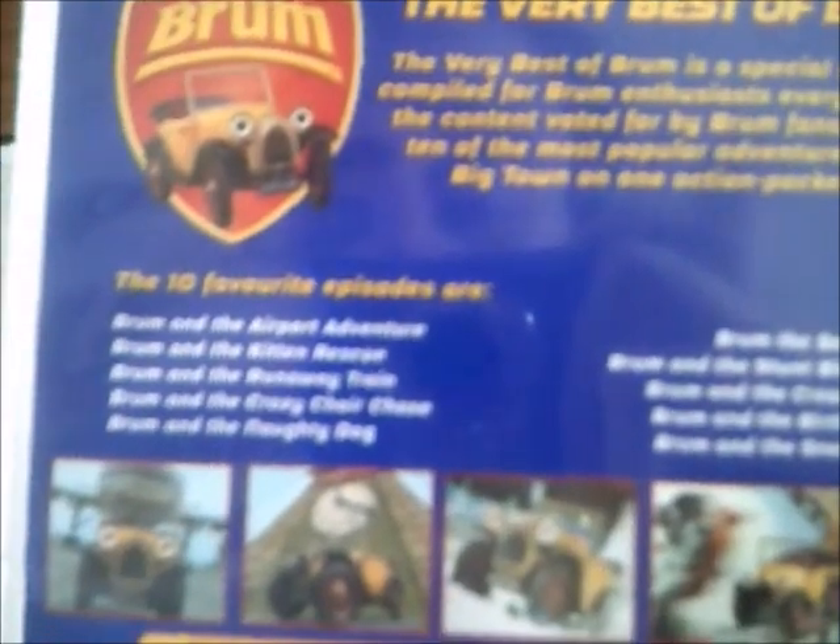The favourite episodes include Brum and the Airport Adventure — the very episode I used to watch when I was little — and Brum and the Kitten Rescue which I also got on DVD, Brum and the Runaway Train, Crazy Chair Chase, Brum and the Naughty Dog — another episode from my childhood — Brum the Soccer Hero, Stuntbike Rescue, Brum and the Cream Balloon, and Birthday Cake and the Snow Thieves.